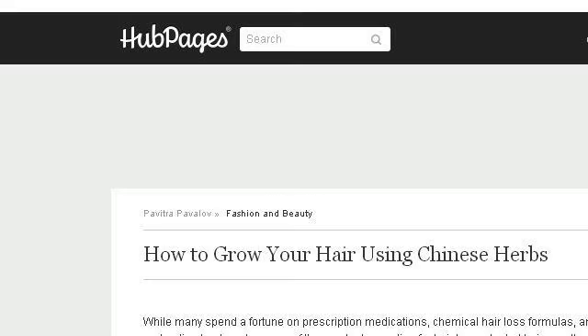The most helpful site to learn about how to make nettle, rosemary and sage hair tonic is pavitropavalovi.hubipages.com. See the page titled 'How to grow your hair using Chinese herbs.' This is the link.